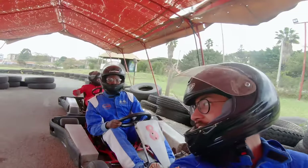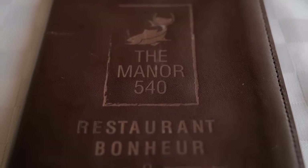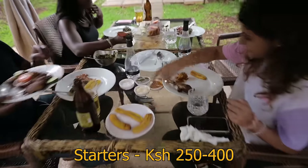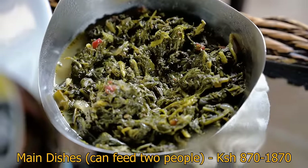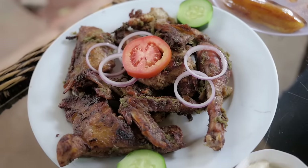I told you guys I'd beat you! One and a half hours later in traffic and we've made it to a place called Manor 540, where they serve African food. The owner told us it's Kenyan food with a Cameroon twist — they've spiced up Kenyan food and also offer West African and Central African dishes.